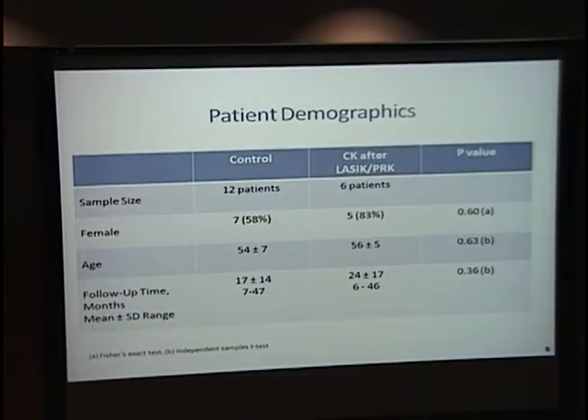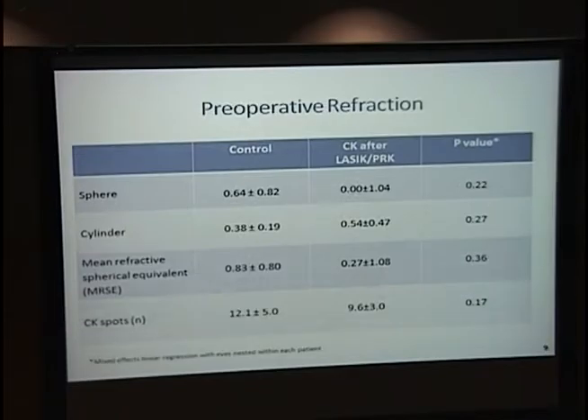Patient demographics: average age was about 55. Follow-up time had a big range — the controls averaged 17 months and the CK-after-LASIK group 24 months. There was no significant difference between the baseline of the two groups. The preoperative spherical equivalent was about 0.8 diopters in the controls and 0.27 in the CK-after-LASIK or PRK group.